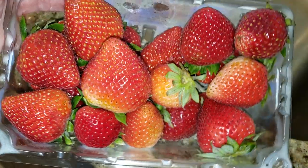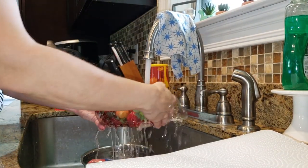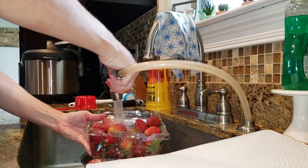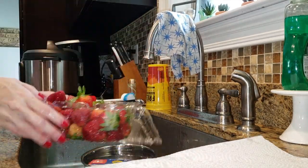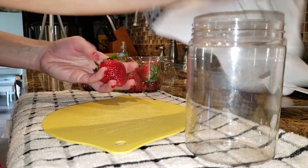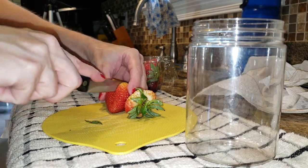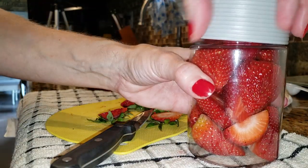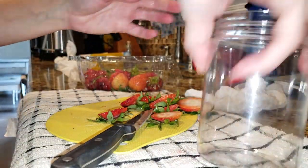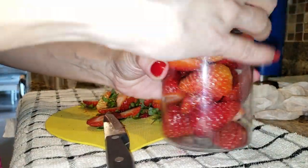Eat the damn berries! I always use the container the berries come in to wash them — do not waste extra containers, we've got enough dishes to do. Wash them in the container and let them sit for a few minutes. I'm slicing them into pieces for parfaits. I love these containers from the Dollar Tree — they have them out for back to school. They're not dishwasher safe, but they save so much fridge space with these upright towers.